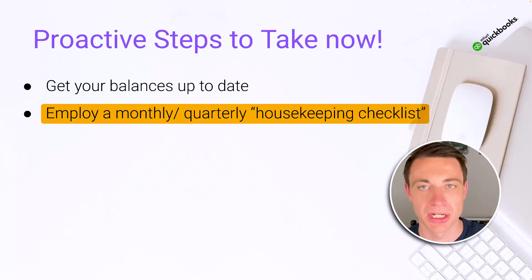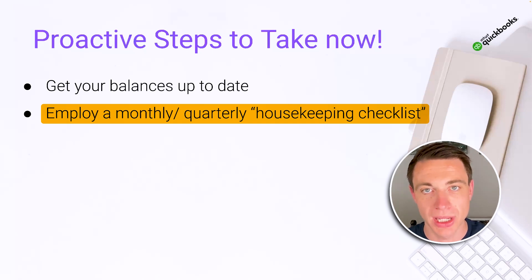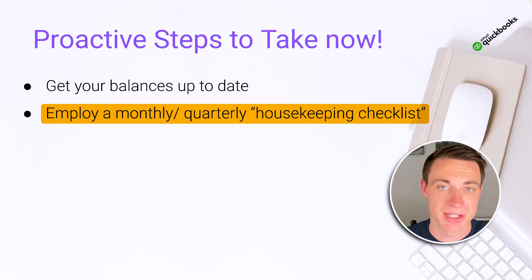Employ a monthly or quarterly housekeeping checklist. I'm going to show you an example of this shortly. We want to make sure that we are looking at our books certainly more than once a month, but monthly or quarterly we want to be looking at those key reports to ensure that our balances are up to date, our reports look like they should, and we can understand how our business is doing. This is not just important for tax prep — it's important as business owners in general. We should be looking at this consistently so that we can pivot if and when needed.